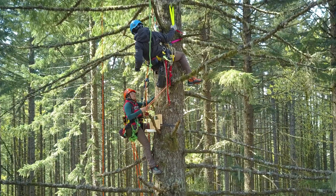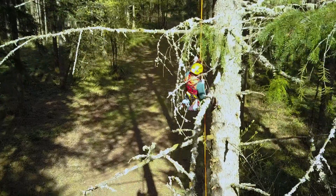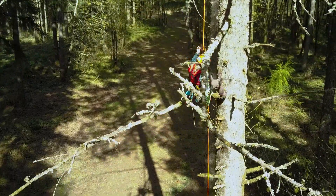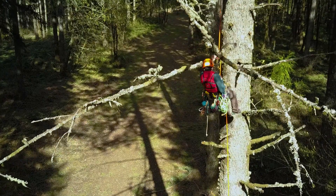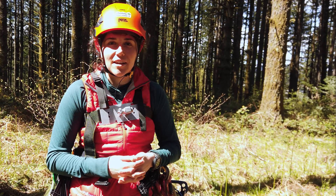I love birds and I love forests, and it's a really special opportunity for me to be able to study how birds adapt to changing conditions in forests. And the fact that I get to tree climb is just a cherry on top.